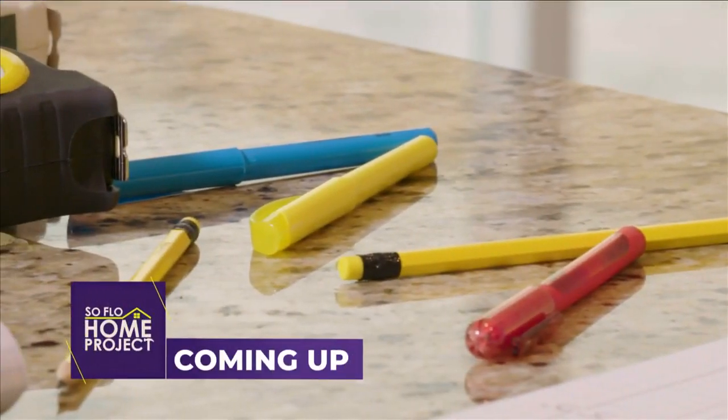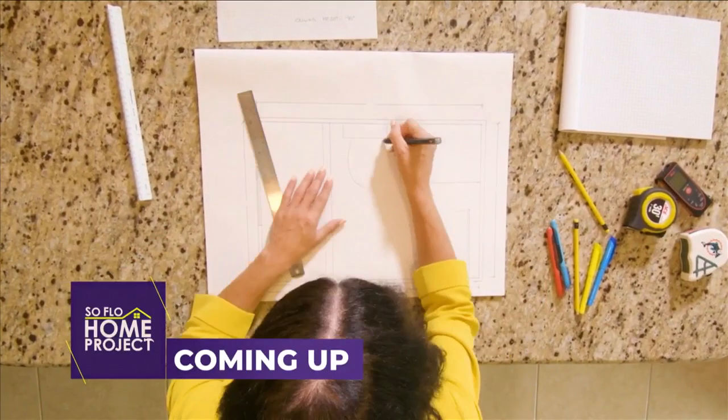Next on SoFlo Home Project — learn how to properly plan the layout of any room.